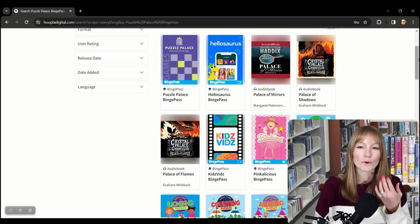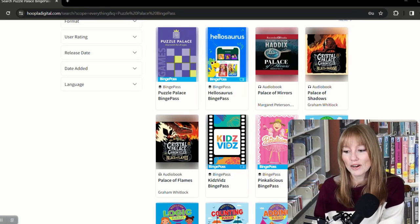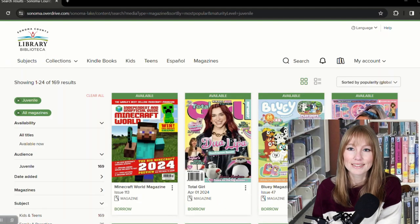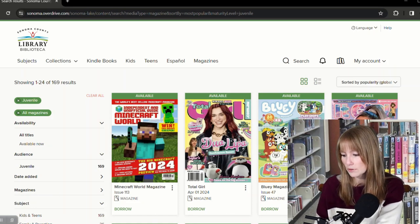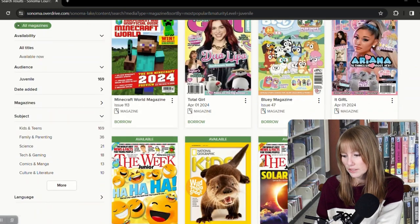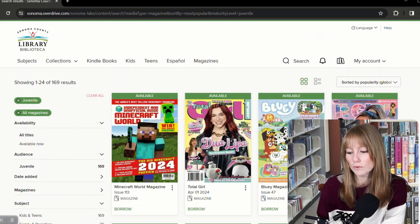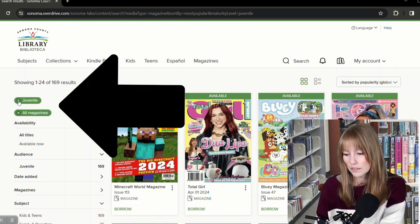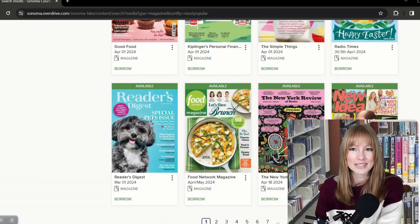But say your kid is more interested in magazines, articles, recipes and stuff like that. Let's head back to the library website because Libby has you covered — you can click into Libby Magazines. This is actually the OverDrive website with the search limits of 'juvenile' and 'all magazines.' Some of these are for older teens or preteens, and then we have stuff for kids — I can't believe Highlights is still a thing, I used to read that as a kid. Using the 'juvenile' tag will definitely narrow it down for you.